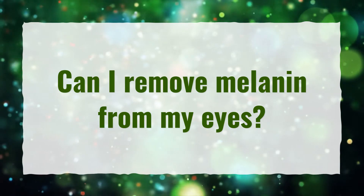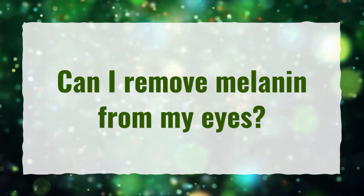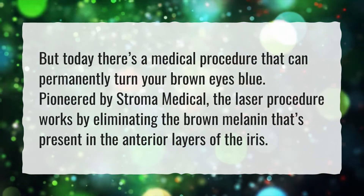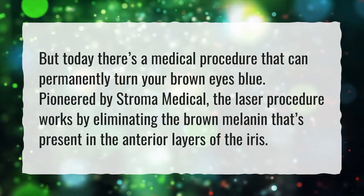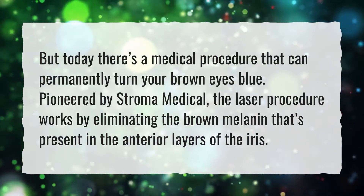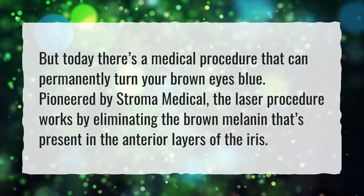Can I remove melanin from my eyes? Today there's a medical procedure that can permanently turn your brown eyes blue. Pioneered by Stroma Medical, the laser procedure works by eliminating the brown melanin that's present in the anterior layers of the iris.